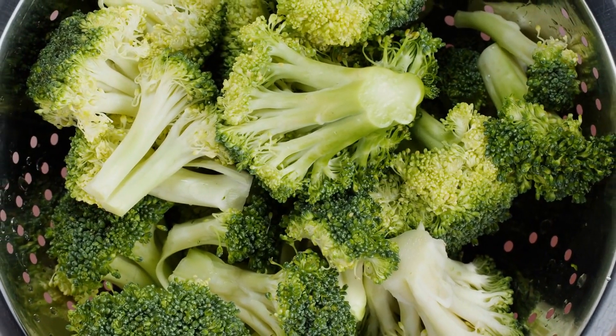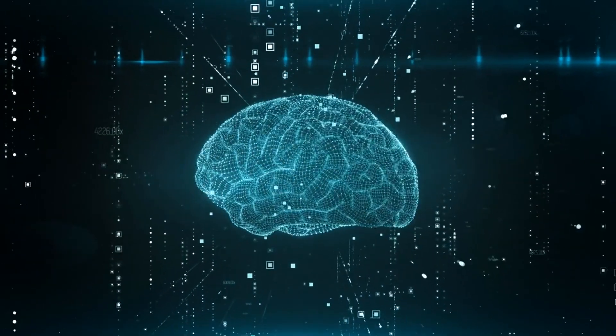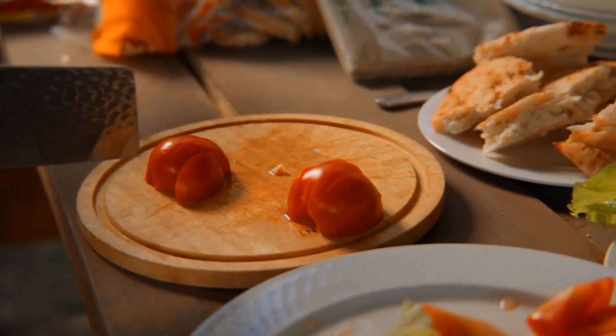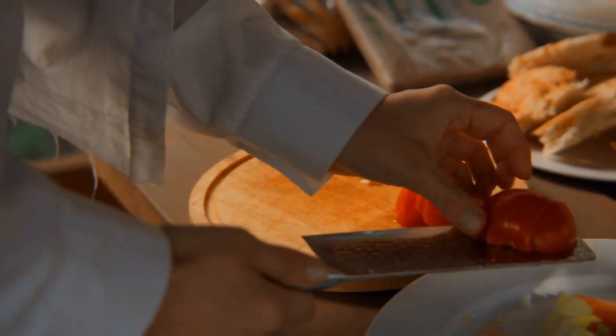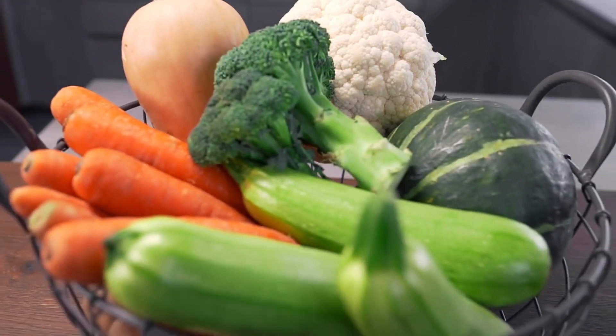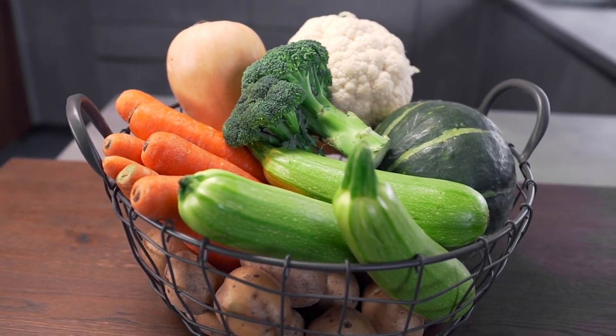Broccoli contains the antioxidant sulforaphane, which blocks inflammation, and is also rich in selenium, an essential nutrient for brain function. Tomatoes contain lycopene and vitamin C that help curb inflammation and also improve the gut microbiome. Vegetables with a healthy dip are a great alternative to chips and dip or cheese and crackers.